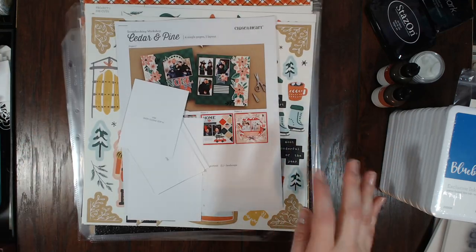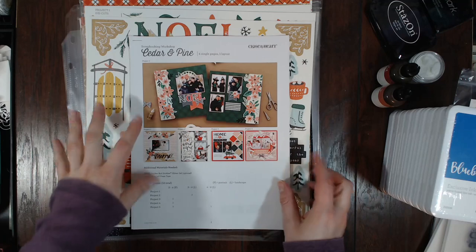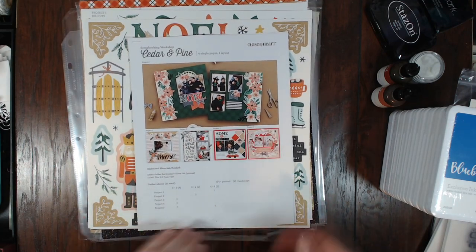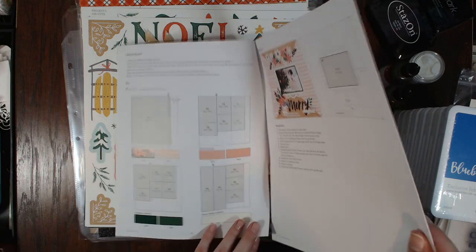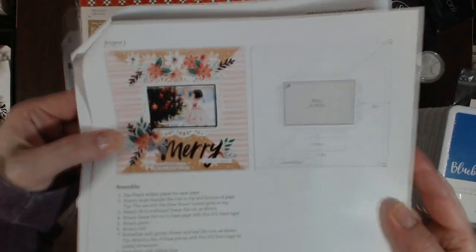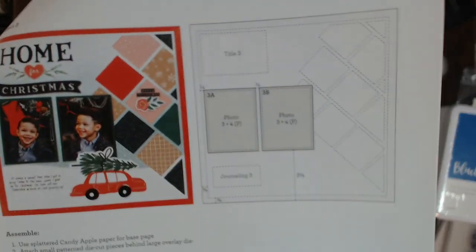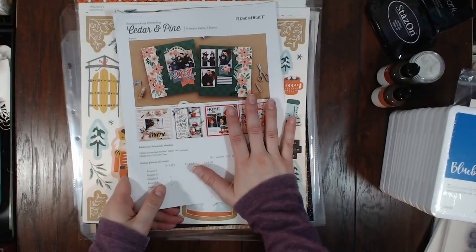One thing I really love about Close to My Heart is that they do scrapbooking workshops — basically they put together layouts, and this one has five project pages. They give you the recipe, all the papers, tell you what to cut to what size, and how to make each specific page. This one is super cute. I don't normally use the project pages as-is, but sometimes I use ideas from them and make it my own.